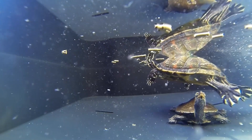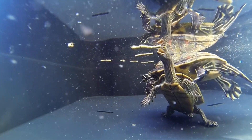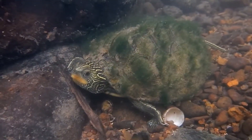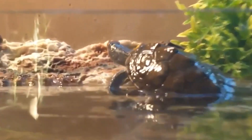Size. Map Turtles vary in size depending on the species, with some species being relatively small and others reaching lengths of up to 12 inches (30 centimeters). Males are generally smaller than females. Lifespan. Map Turtles can live for several decades in the wild, with some individuals living up to 50 years. In captivity, they can live even longer if properly cared for.